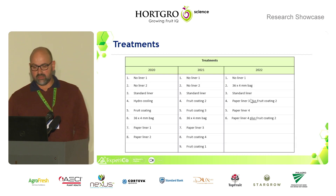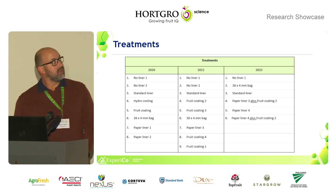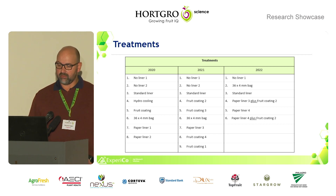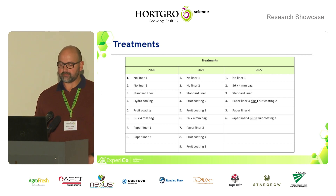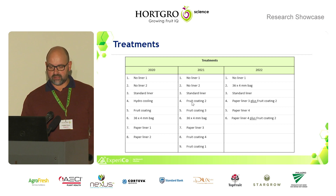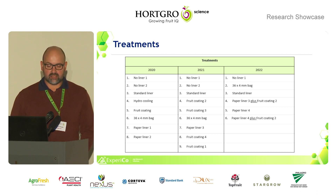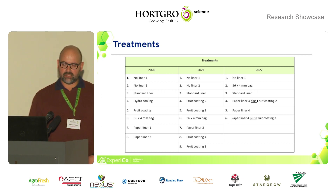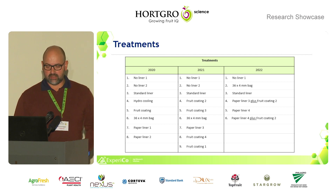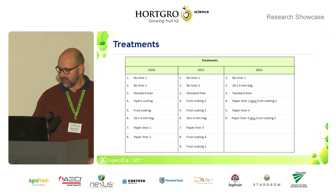Looking at the treatments over the three years: we started with no liner one and no liner two, with no liner two at high humidity. Then we had a standard liner — a shrivel sheet in some cultivars or a bag in others. We also tested hydro cooling and a fruit coating. We tested the 36 by 4 millimeter perforated bag, which is not currently a standard, but we thought it wise to include. We also included two paper liners to test whether the plastic liner could be replaced with paper — testing two thicknesses, with a wet-strength paper so it wouldn't crumble when wet.